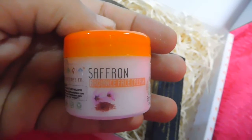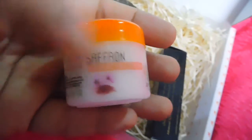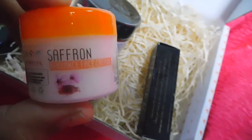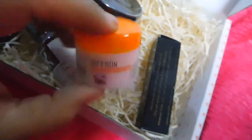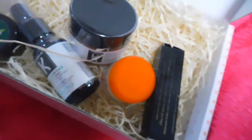The fourth product is the Nature's Core Saffron Radiance Face Cream. I've been trying Nature's Core products for a long time, but I've never tried any cream from them — I usually used their face packs, shampoo, and conditioner. Let's see how this works.